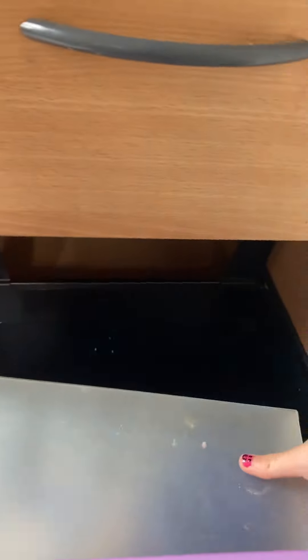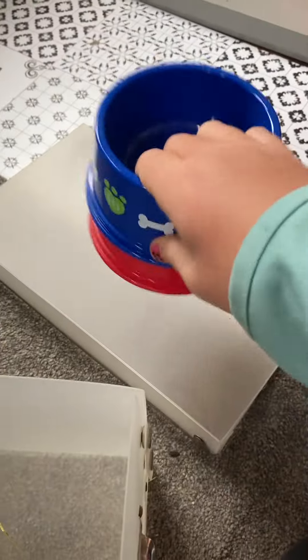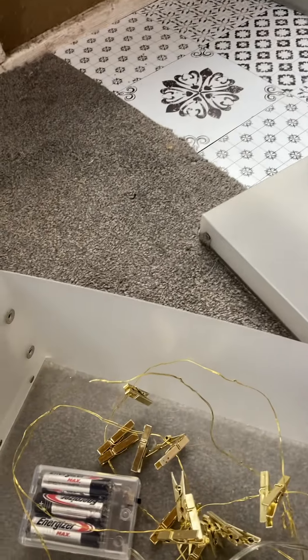Let me show you what's in these drawers, starting with the bottom one. In here we have a clear box containing two bowls, an animal brush, and fairy lights.